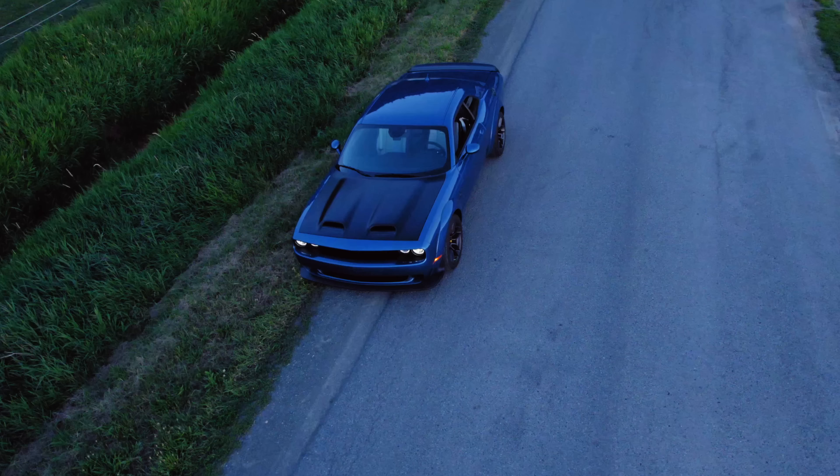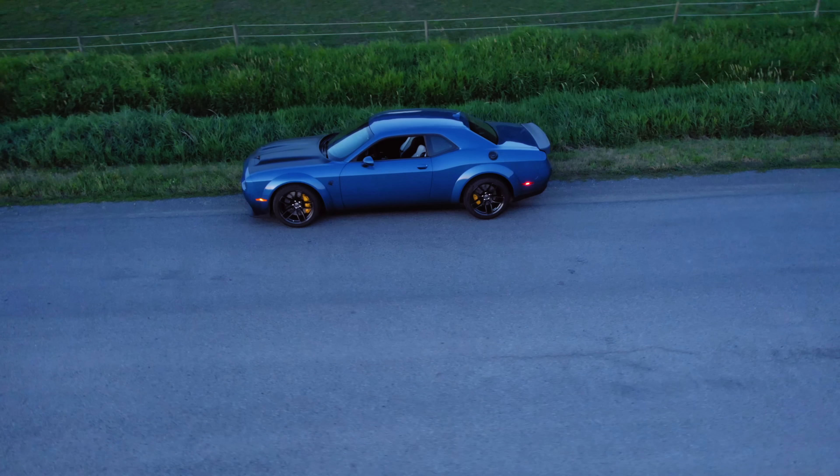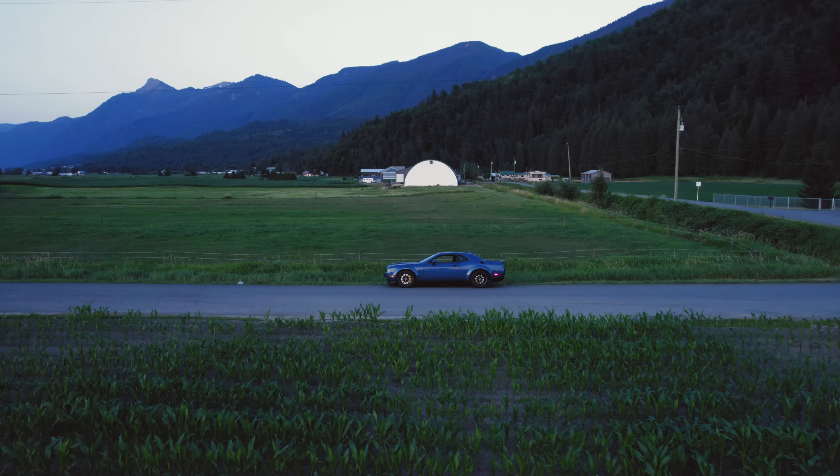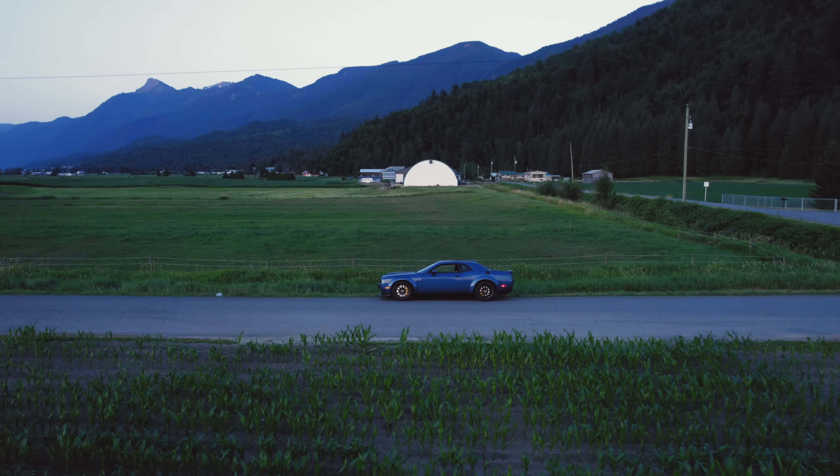The dealership has given me the option to return the car by the end of the month, so I think that's what's going to happen here. I'd like to give them a chance to sort it out. None of this is the fault of the assembly plant employees — it could just be a bad module, a pinched wire somewhere in the harness, or a bad CAN bus connector. Most of the codes are relating to the BCM and different modules communicating with the BCM, so it could just be a bad BCM.